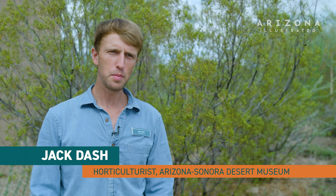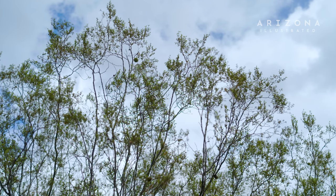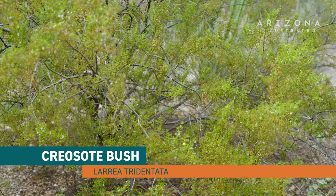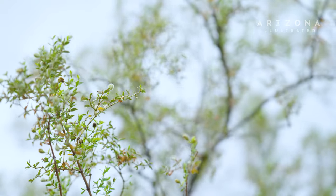My name is Jack Dash and I'm a horticulturist at the Arizona Sonora Desert Museum. This is creosote. The scientific name is Larrea tridentata. This plant occurs in the Chihuahuan, Sonoran, and Mojave Desert.